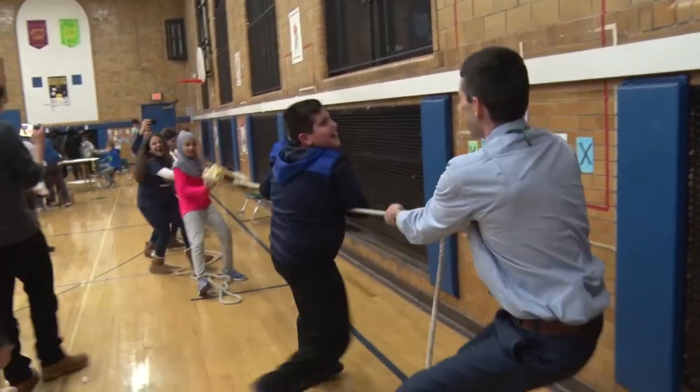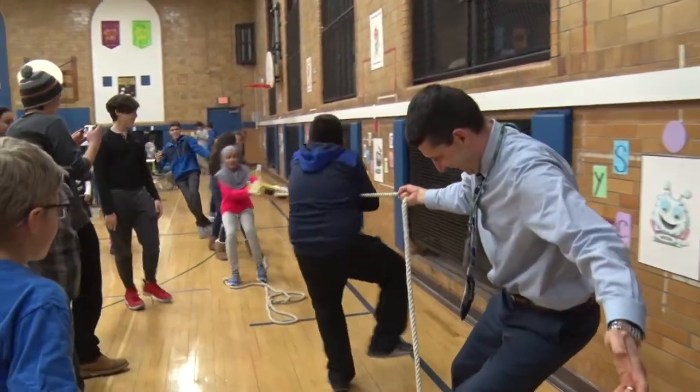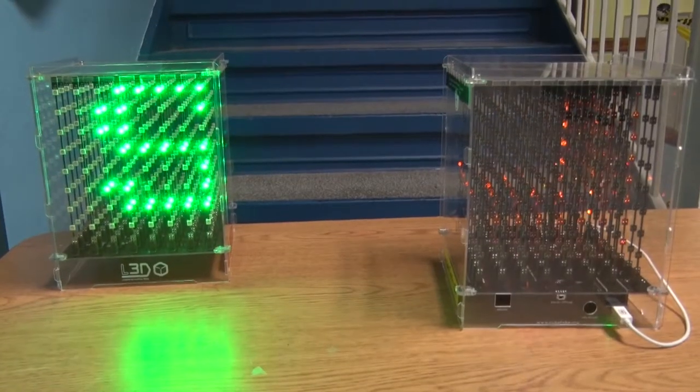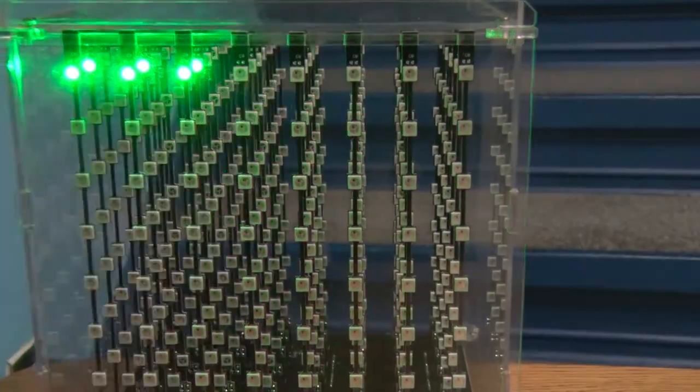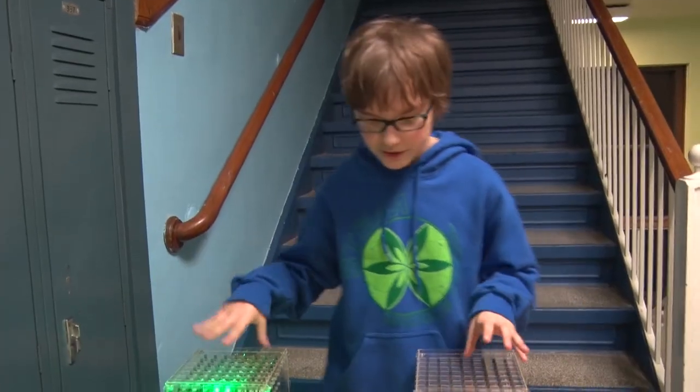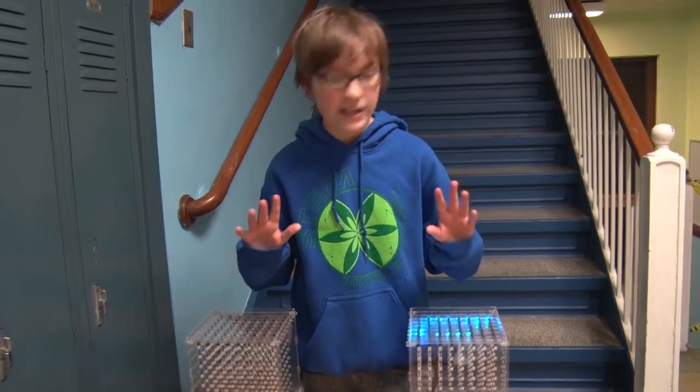Here at STEM we like to promote programming activities such as programming languages involving Java, C, and Python. In this project we used a C-based language in order to program two cubes that are made up of a bunch of LEDs.